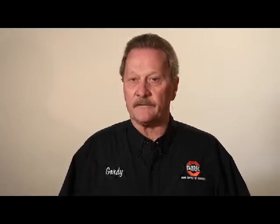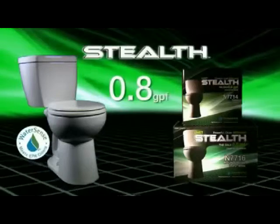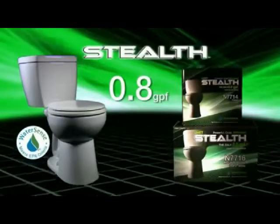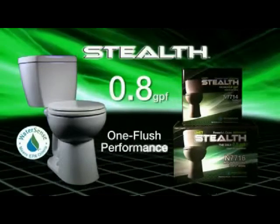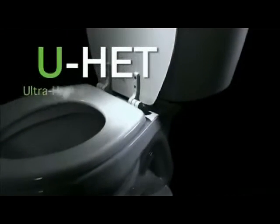Welcome to Park Supply of America. We'd like to introduce you to a plumbing product that will save you both time and money. It's the Stealth from Niagara Conservation. It uses just 0.8 gallons of water per flush. It saves more water than any other toilet with fantastic one-flush performance every time. No toilet is in the same league with Stealth.